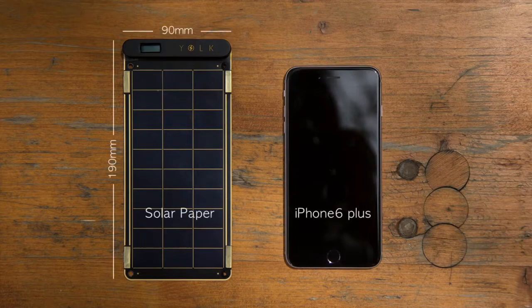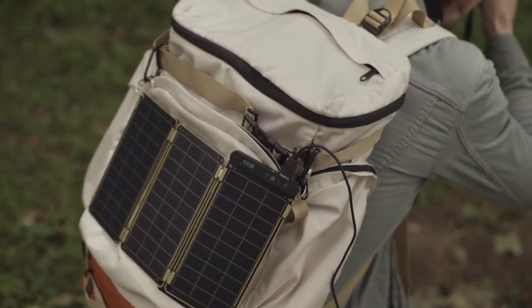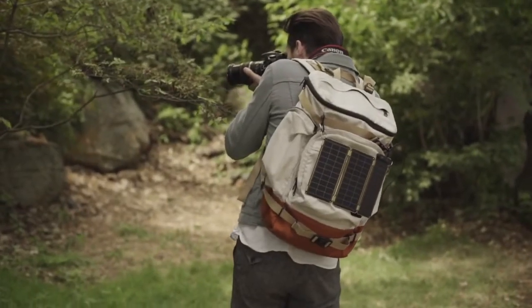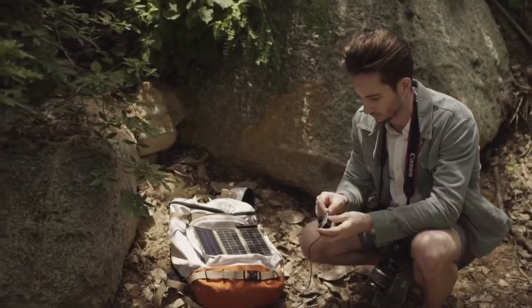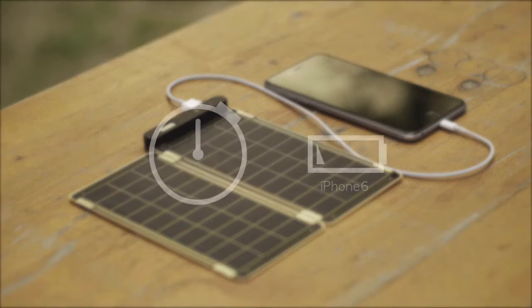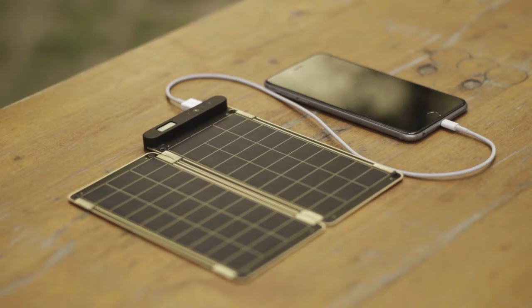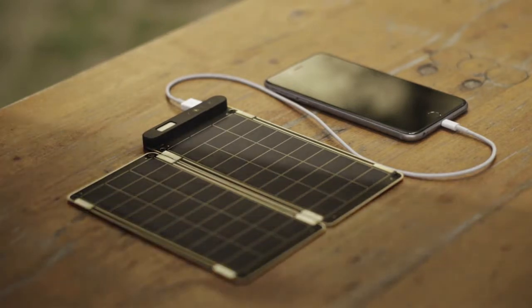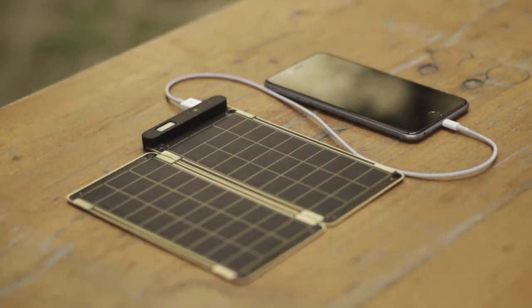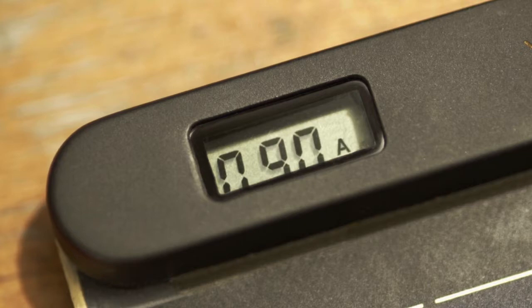Solar Paper is super small and slim, so you can conveniently carry it when traveling or even in daily life, and use solar energy anywhere under the sun. It can fully charge an iPhone 6 within two and a half hours. Solar Paper is the world's first solar charger that can auto-reset via comparison operator, so you don't have to worry about shadow or cloud on solar panels. It also allows users to know exact power amount via numbers displayed on the LCD screen.